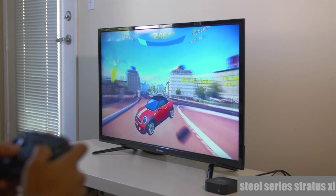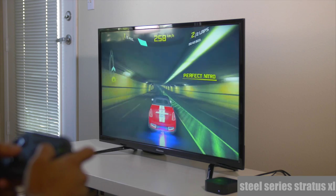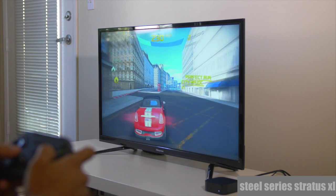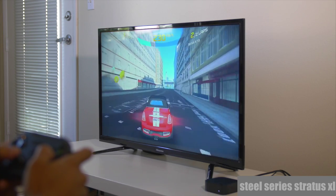I wasn't sure if the SteelSeries Stratus XL was going to work with the Apple TV, and it does. I like this controller a lot. It does have a little bit more weight than the Nimbus, so if you like a heavier controller you may want to go with the SteelSeries Stratus XL. Keep in mind it does not charge via Lightning — it takes AA batteries. But it works well.